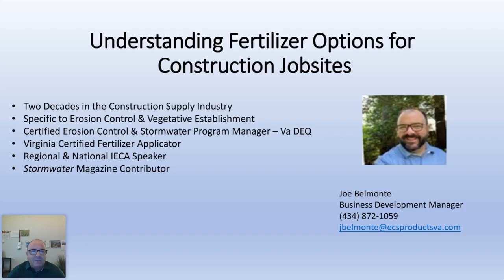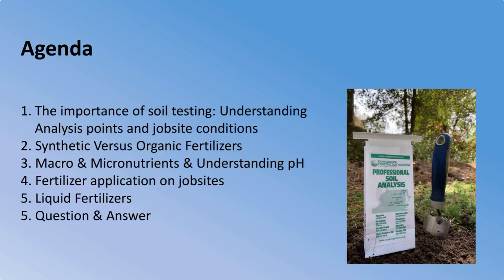A little bit about me since I'm the speaker today: I've got over 20 years of experience in the construction supply industry, with a majority of that time in seeding, vegetative establishment, and erosion control. I'm a certified fertilizer applicator in Virginia, very specific to today's topic. I'm also certified as an erosion control and stormwater program manager by Virginia DEQ, and I've spoken at national and regional IECA events and contributed to industry magazines like Stormwater.